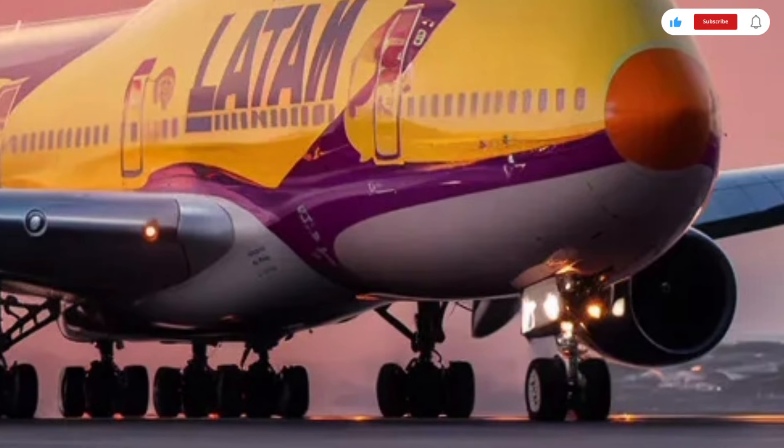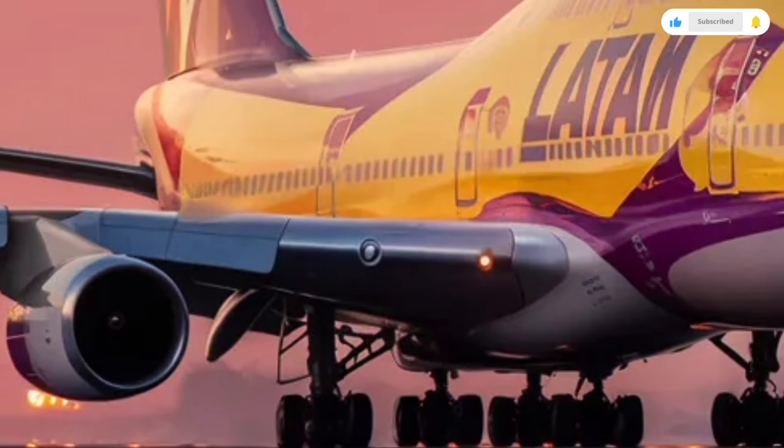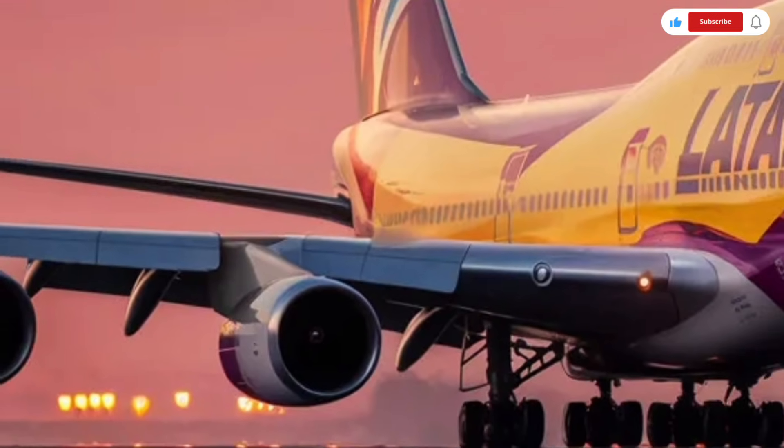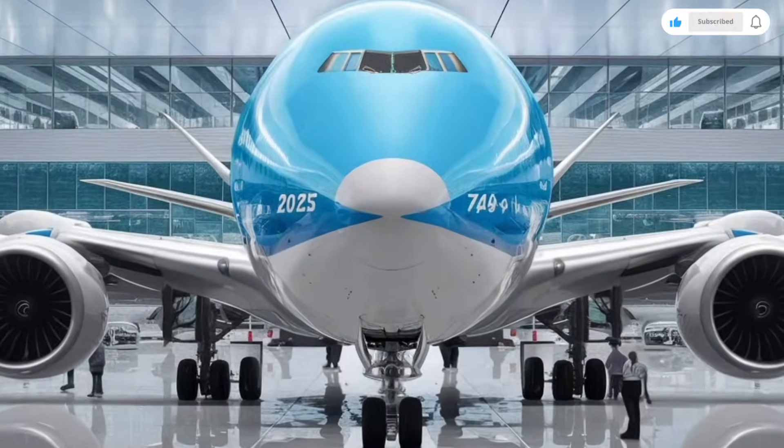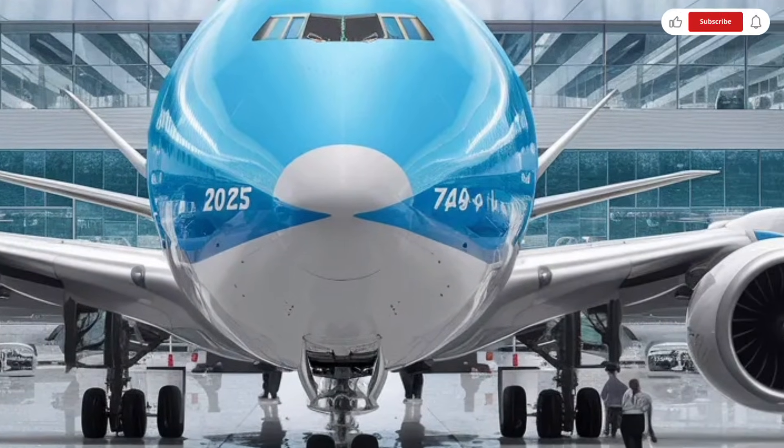While this is technically an aircraft, we're reviewing it just like a luxury car, focusing on its exterior design, interior comfort, performance, and pricing, so you get a full detailed experience of what this iconic giant has to offer.